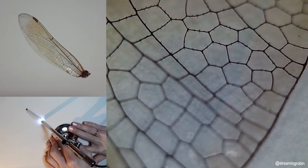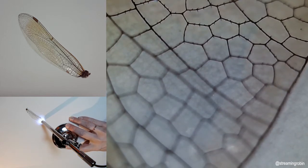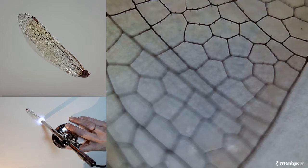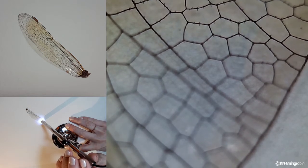Number three: there are more than 5,000 known species of dragonflies, all of which belong to the order Odonata — not sure if I pronounced that right — which means 'toothed one' in Greek and refers to the dragonfly's serrated teeth. Yikes.